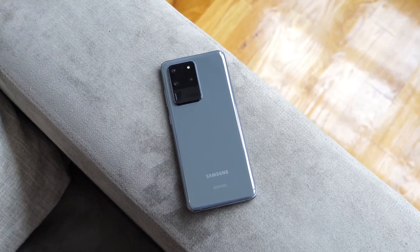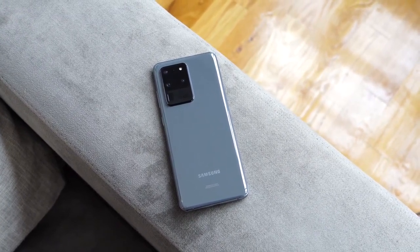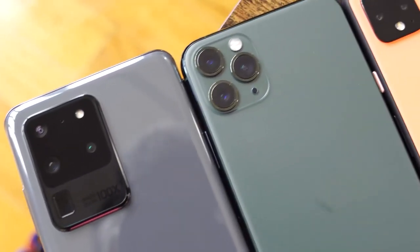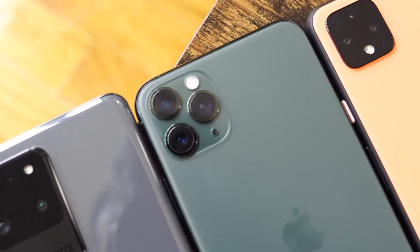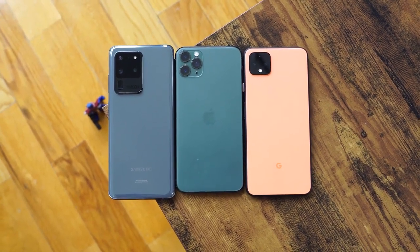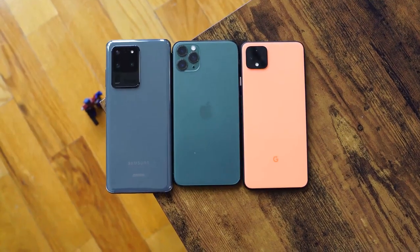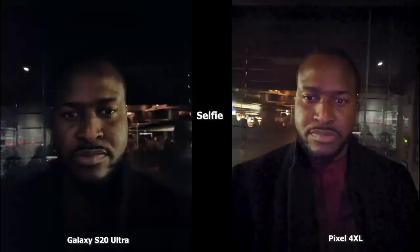Hey guys, Thunder E here, and welcome to another battle video between the Galaxy S20 Ultra, the iPhone 11 Pro Max, and the Pixel 4 XL. We'll be taking a look at all the cameras to see who has the best in low-light conditions, and you guys can make your choices as well. In this video, you're going to see all the S20 Ultra images on the left with the Pixel 4 XL and the iPhone 11 Pro Max images on the right. Now let's start off with our selfie images.